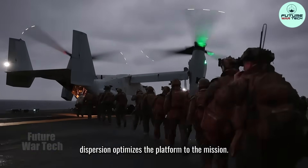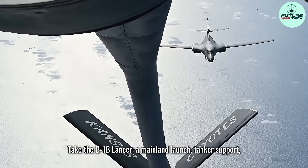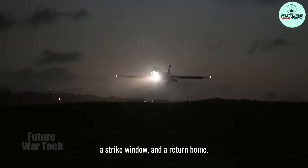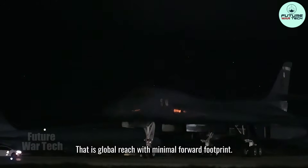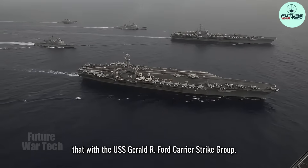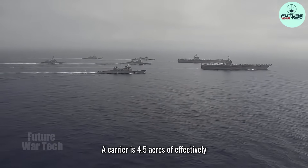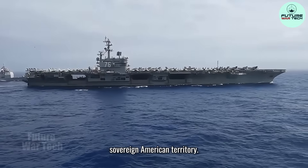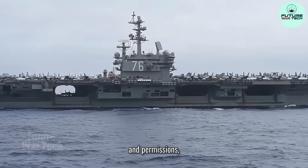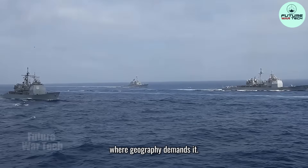Second, dispersion optimizes the platform to the mission. Take the B-1B Lancer: a mainland launch, tanker support, a strike window, and a return home — global reach with minimal forward footprint. Contrast that with the USS Gerald R. Ford Carrier Strike Group. A carrier is 4.5 acres of effectively sovereign American territory. It reduces dependence on host-nation basing and permissions, and puts persistent air power on station where geography demands it.